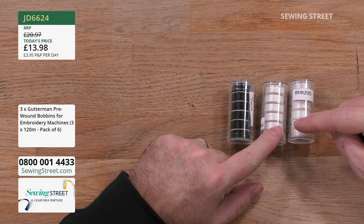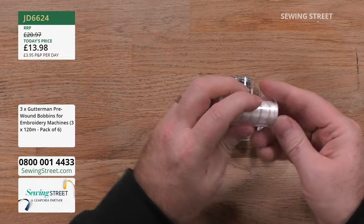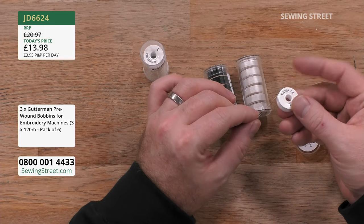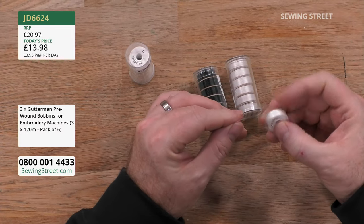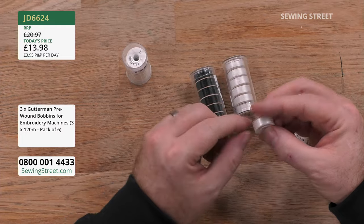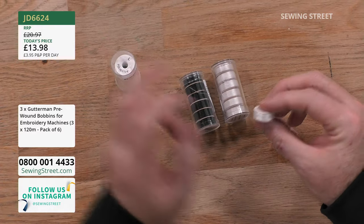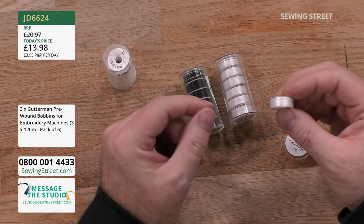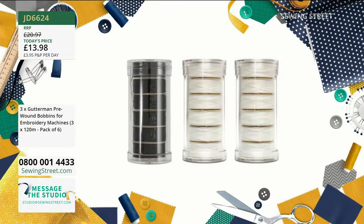You get 12 of the white pre-wound bobbins and one of the black. It's like getting one of the sets for free when you look at the price. It's absolutely jam packed — fuller than any bobbin you could ever wind on your own machine. It's the kind of thing you wouldn't want to have to stop halfway through an embroidery project to start changing your bobbin. Just pop one of these in and they just seem to go on and on forever. Really brilliant. That's a great early bird — nice to see something for the embroiderers today.